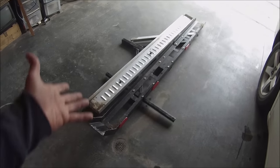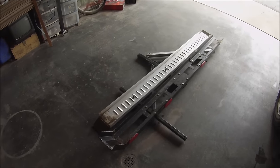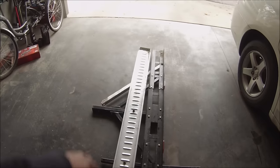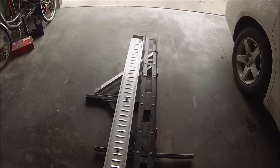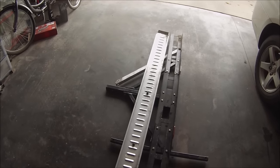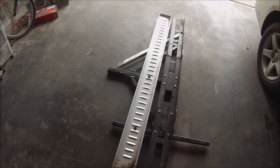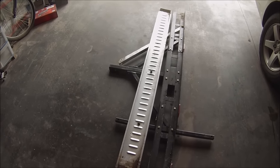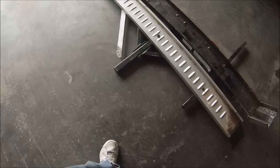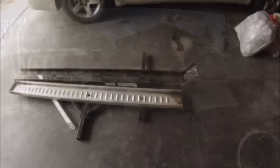Here is my used trailer hitch motorcycle carrier that I just bought. It has a ramp to help load the bike. The guy put on an extra brace because he said it wobbled a little bit, which I expected. It looks like pretty solid construction — all steel — and the ramp is aluminum. I'm gonna put it on the back of the RV and see how it fits.